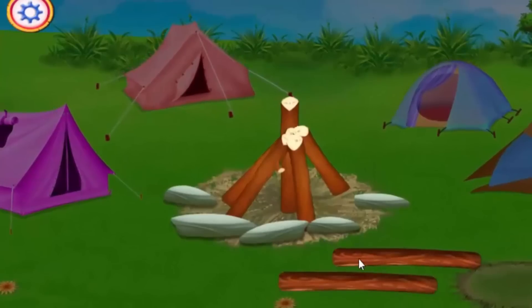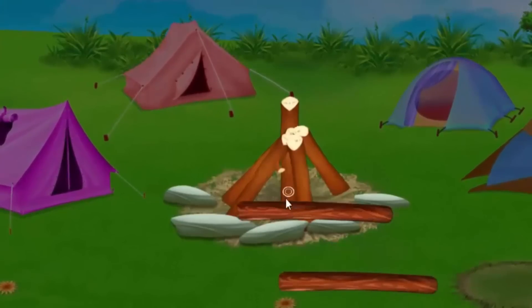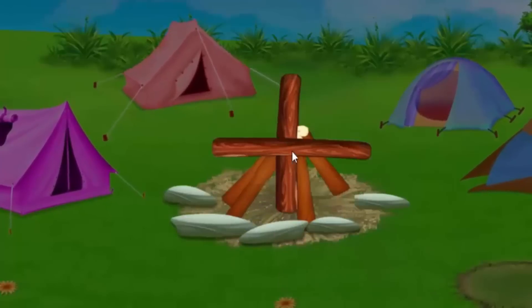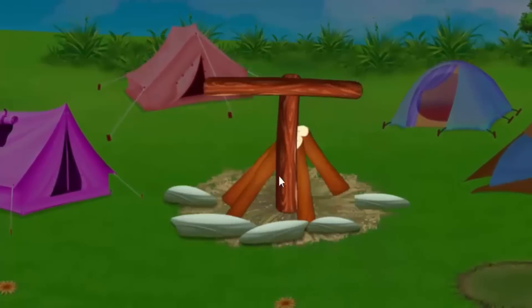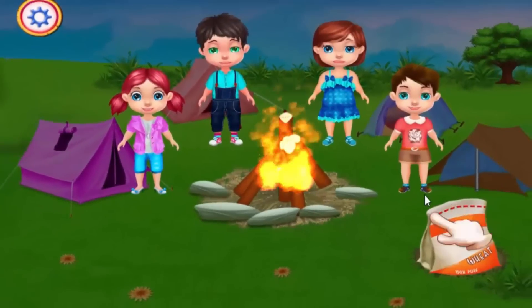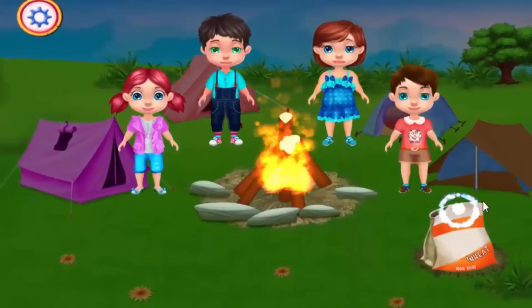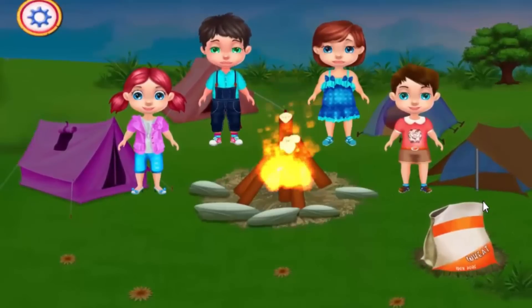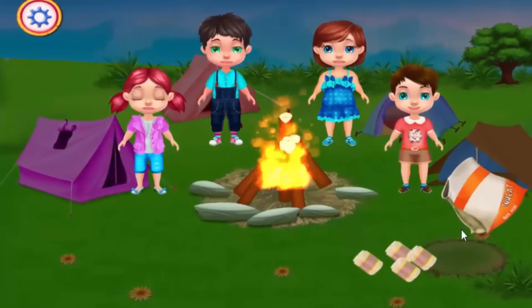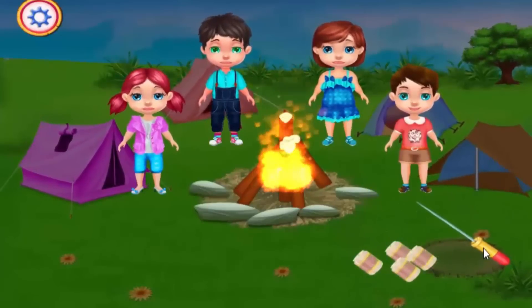It's getting dark — let's extinguish the fire! I can do it! It's barbecue time! Hooray! You did it, Frankie! Yeah! Are you hungry, guys? Let's feed the kids!